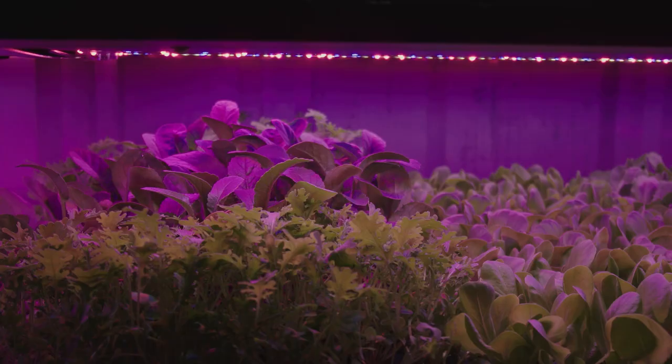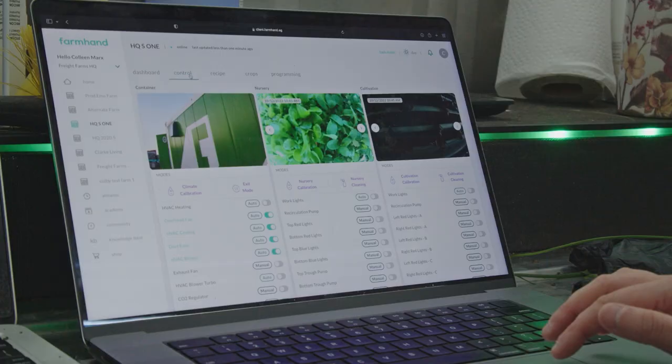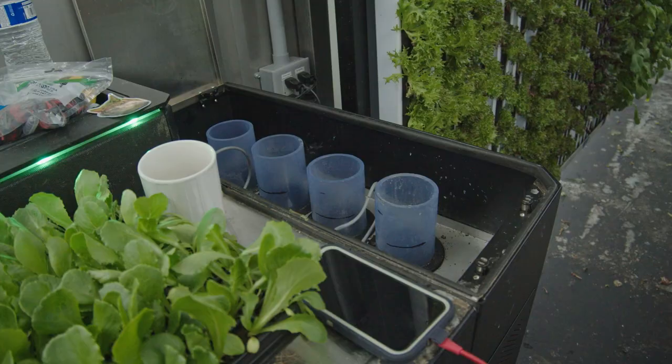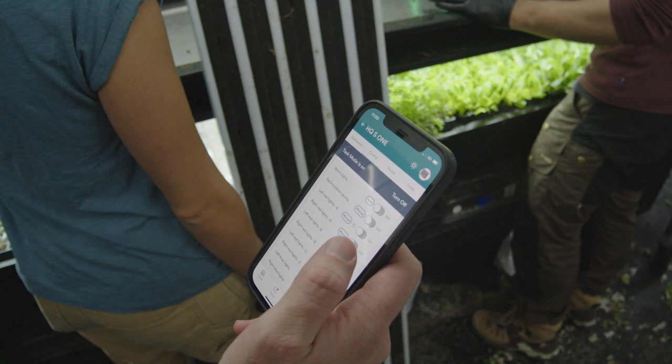Freight Farms focuses on creating hydroponic equipment for any person, and we pair that with software that allows you to operate that equipment. What customers get when they have an experience with Freight Farms is essentially our Greenery-esque product — an all-in-one, plug-and-play system — quite literally a farm in a box, with the irrigation systems, the climate control systems, the lighting systems, and the workflows all built in.